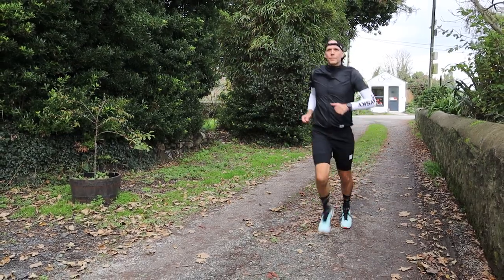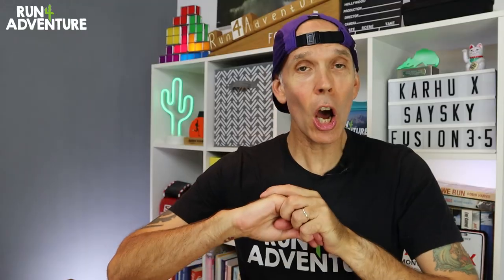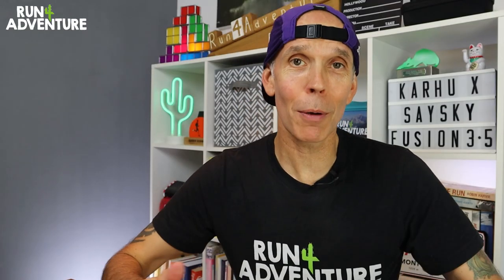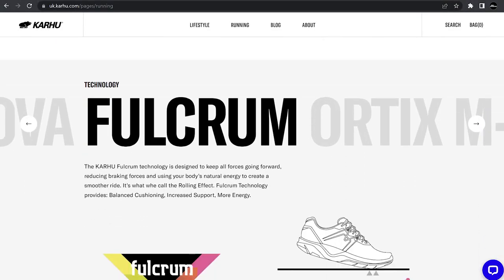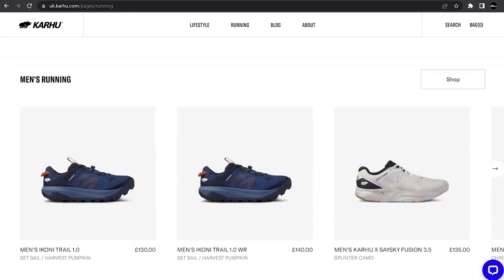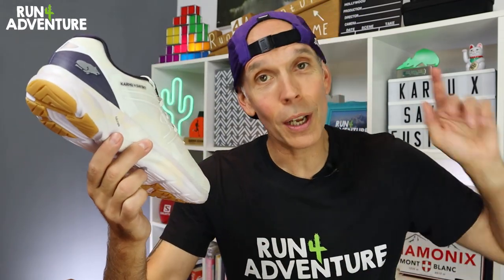As a massive fan of Danish running apparel brand Seisky, when I heard on the running shoe grapevine that they were going to be pairing up with Finnish running shoe brand Kahu to produce their first ever collaboration shoe, I got very excited. I finally managed to get hold of a pair and in today's video we're going to be hitting the roads and taking them out for their first run.